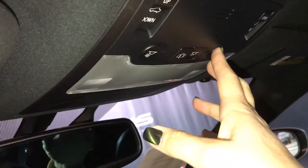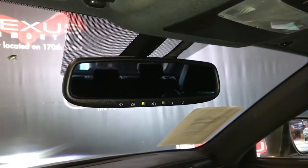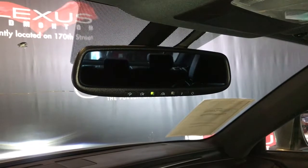Overhead you have your controls for your power sunroof as well as interior lighting. The rear view mirror is auto dimming with a garage door opener.